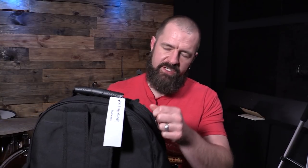I can already tell this is going to be one of my best videos. I've gotten a bunch of questions about this particular backpack and several of you have seen me wearing it.